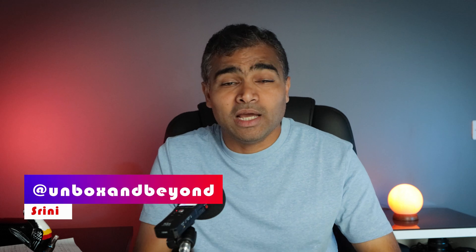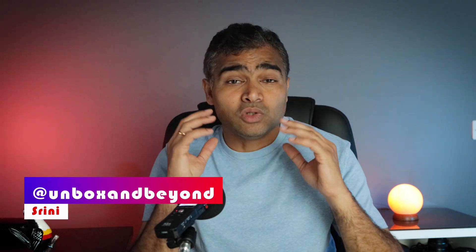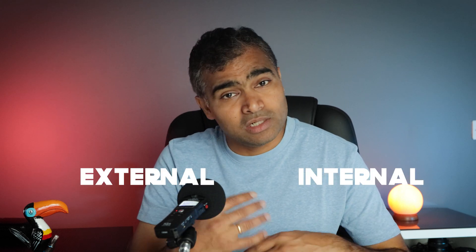Hey guys, welcome back to my channel. My name is Srini. So usually as a creator, over a period of time, you need to store, retrieve and process the data repeatedly. And because of this, we keep on buying storage devices. The storage can be external or internal. To manage your growing data efficiently, it is very important to buy the right storage drive.